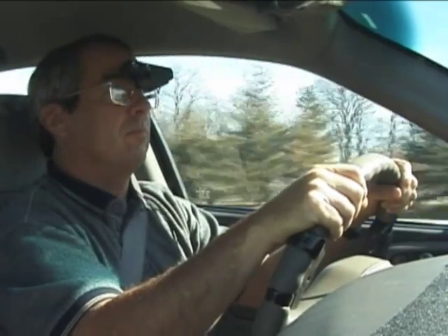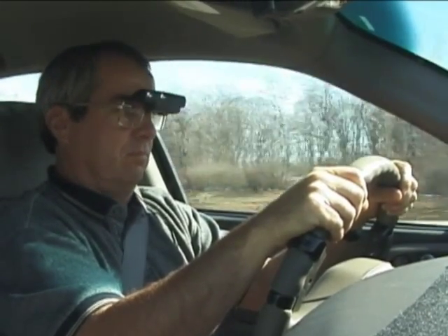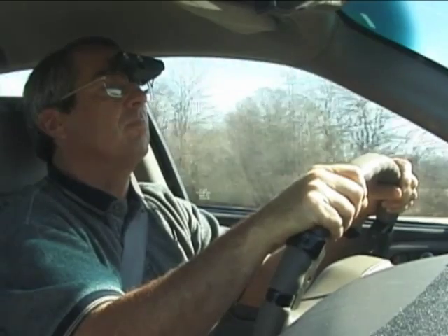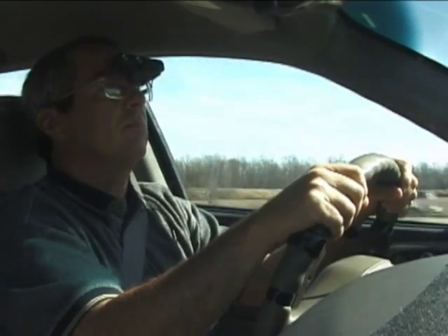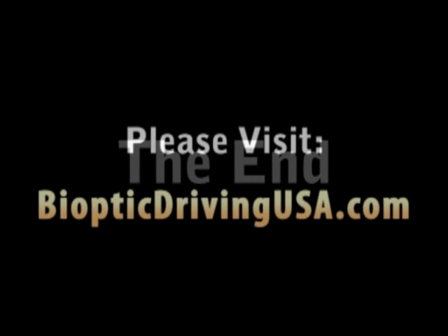He's keeping a good, safe, smooth lane position as he's using the telescope. The roadway is of course more conducive to speed compared to some of the side streets that we've driven on. To be continued.